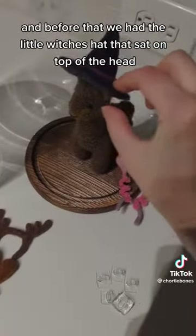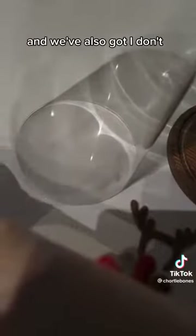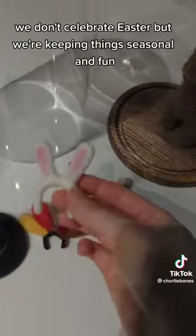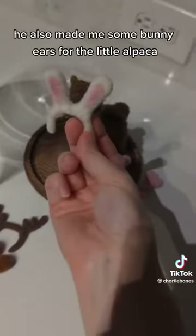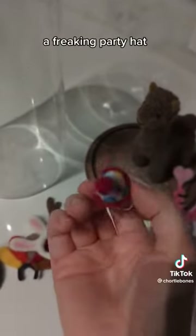Before that we had the little witch's hat that sat on top of the head. We've also got — we don't celebrate Easter but we're keeping things seasonal and fun. He also made me some bunny ears for the little alpaca, and when it's our birthdays, a little freaking party hat to celebrate.